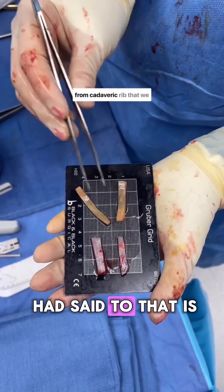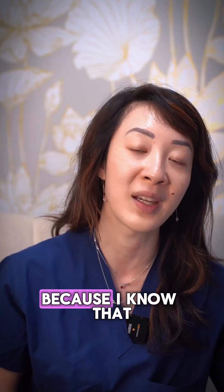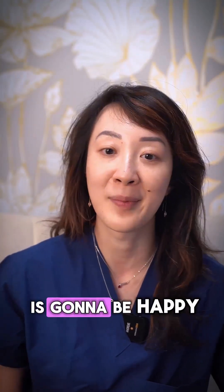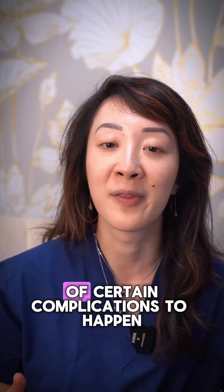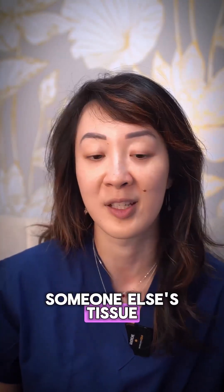Basically, my preference is generally always to use your own tissue because I know that it's the freshest. I know your body's going to be happy with it. It's a much lower risk of certain complications with your own tissue than with someone else's tissue.